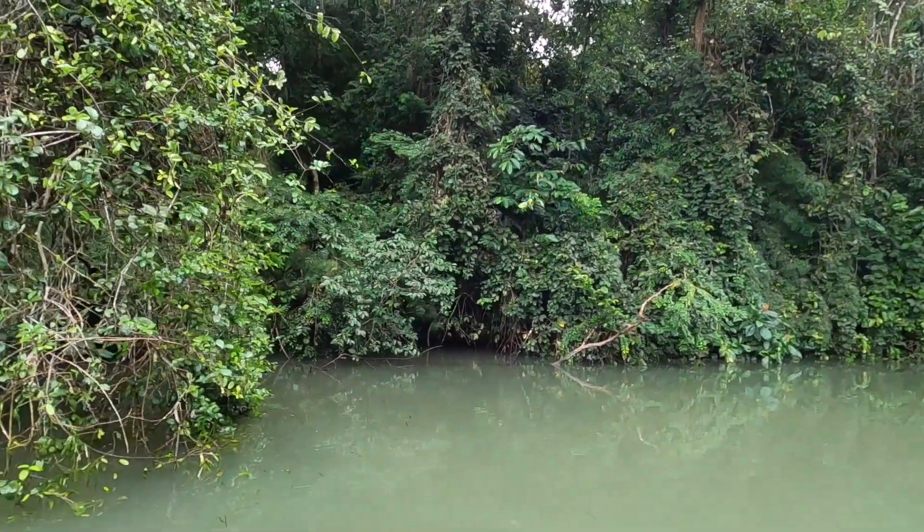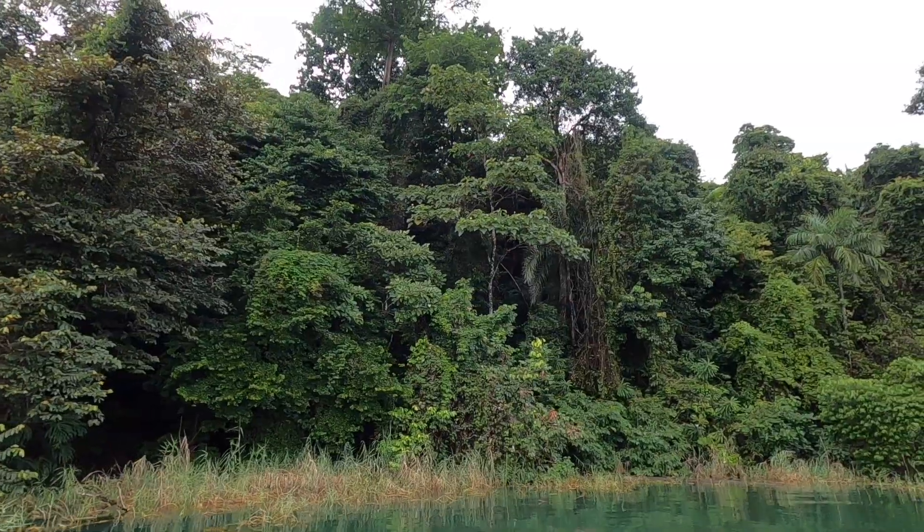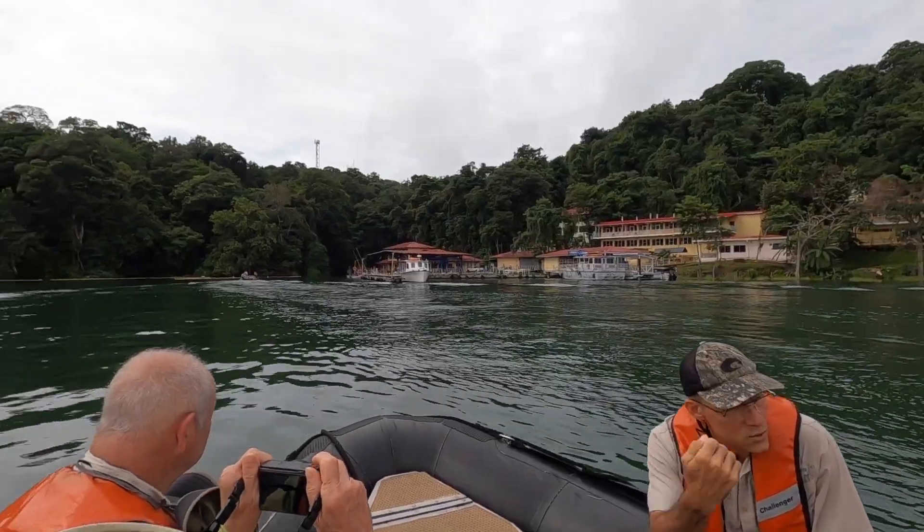We stayed the night in the lake near the island of Baro Colorado, a preserve and laboratory managed by the Smithsonian Tropical Research Institute.